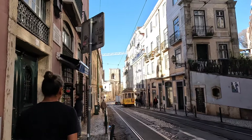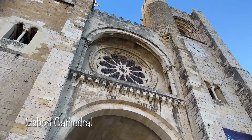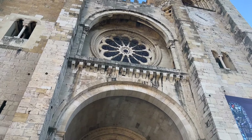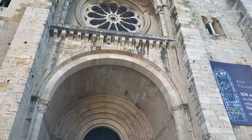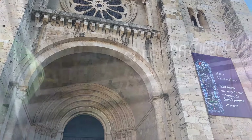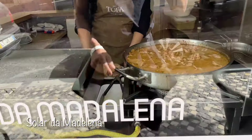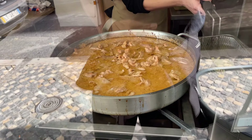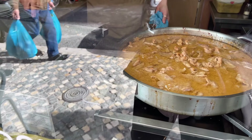Heading down the hill from the Miradouros, stop by the Lisbon Cathedral. The cathedral is considered the oldest church in the Portuguese capital, with construction beginning in 1147. It has undergone many changes and restorations, finally being classified as a national monument in 1910. Continuing farther down the hill along Rua de Madalena back toward Praça da Figueira, make a stop at Solar de Madalena for the best bifana in town. View the simmering pan from the window and head in for a treat.